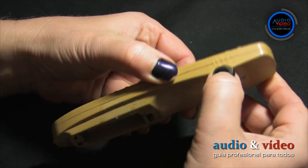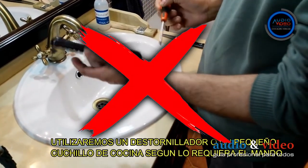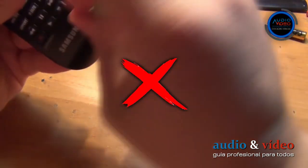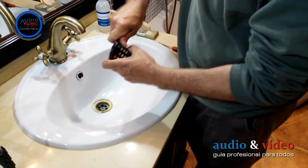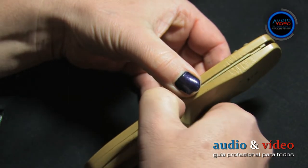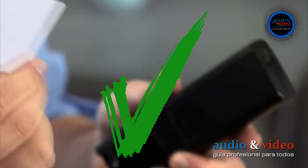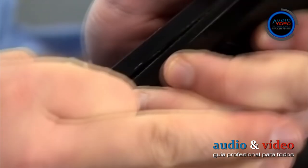First, we need to open the remote. I have seen many so-called professional methods that can damage rather than help. To open the remote, do not use any screwdriver, metal bar, or any other tool you might think of. A remote control can only be opened with the same tools used to open a mobile phone. You can also use any plastic card — for example, a credit card — though this is just one example.